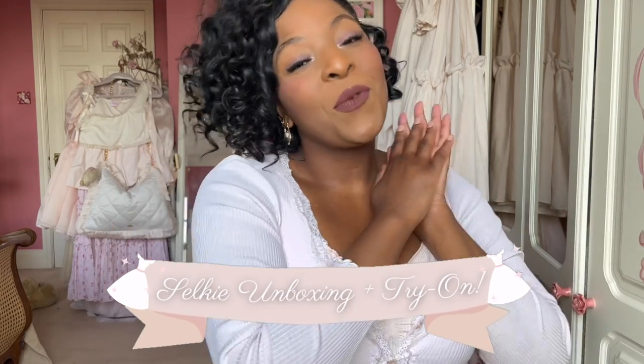Hi everyone, I hope you're all well. If you don't know me, my name is Shish and I make videos on fashion, beauty and more. Today's video is going to be an unboxing of a piece from Selkie's new spring collection — it is the Strawberry Milk Doja, which I am just so in love with.